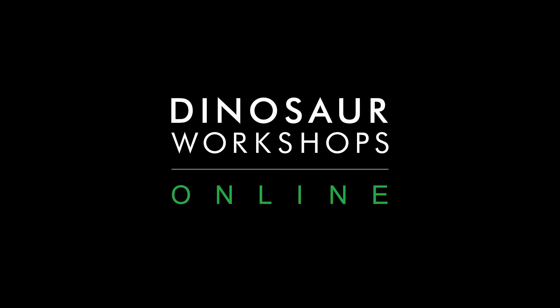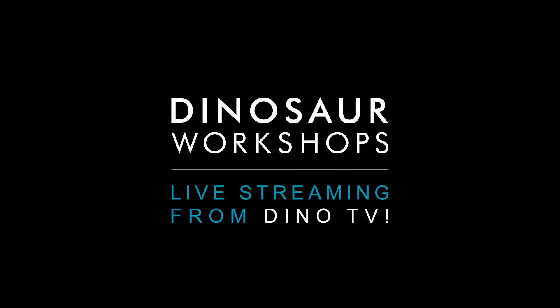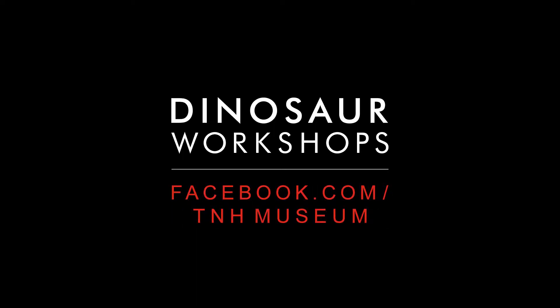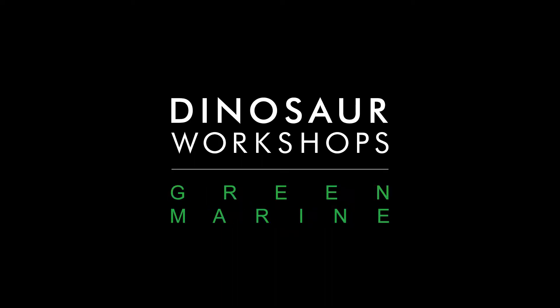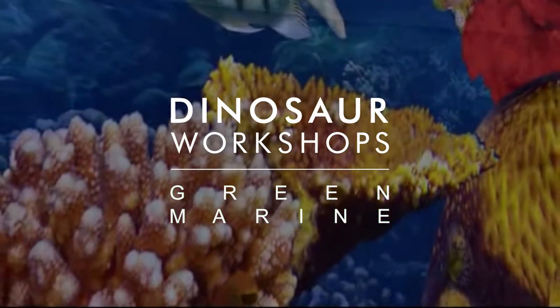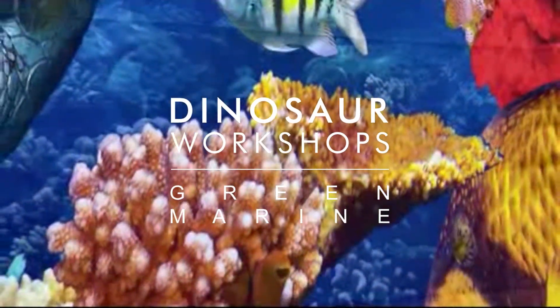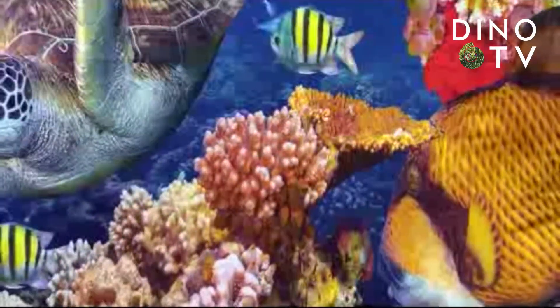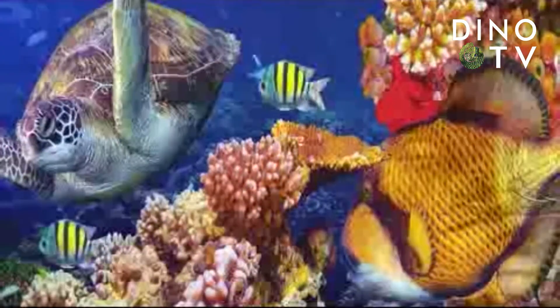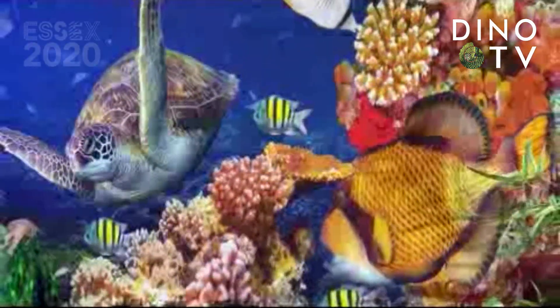This seaweed is always greener in somebody else's lake. You dream about going up there, but that is a big mistake. Just look at the world around you, right here on the ocean floor. Such wonderful things surround you, what more are you looking for? Under the sea, under the sea. Darling it's better, down where it's wetter, take it from me. Up on the shore they work all day, out in the sun they slave away, while we devote our whole time to floating under the sea.